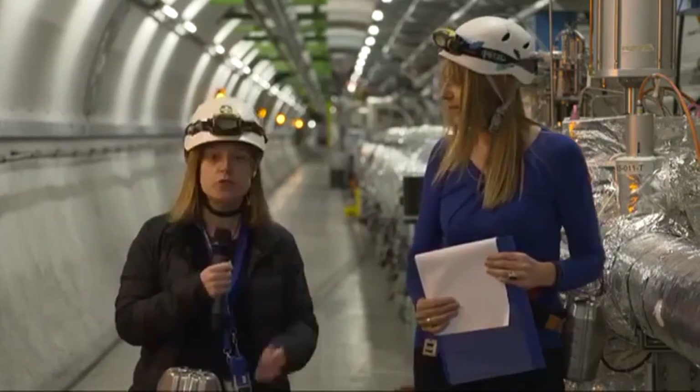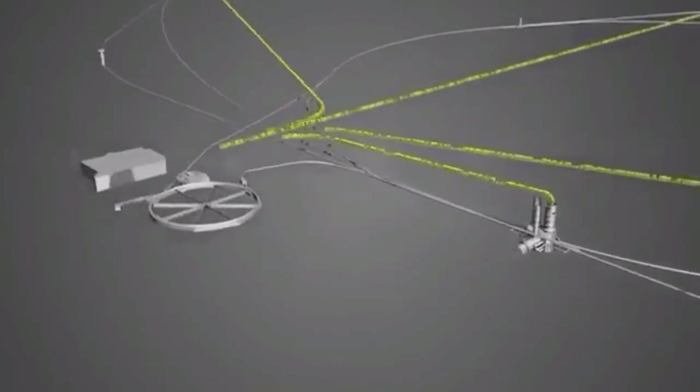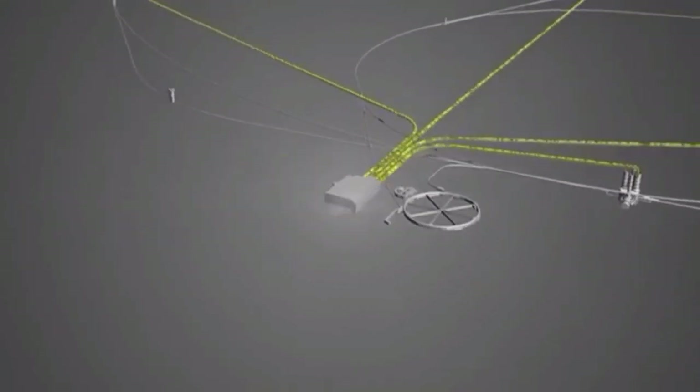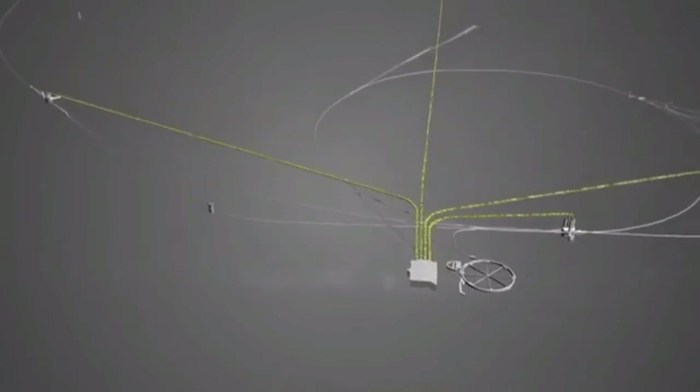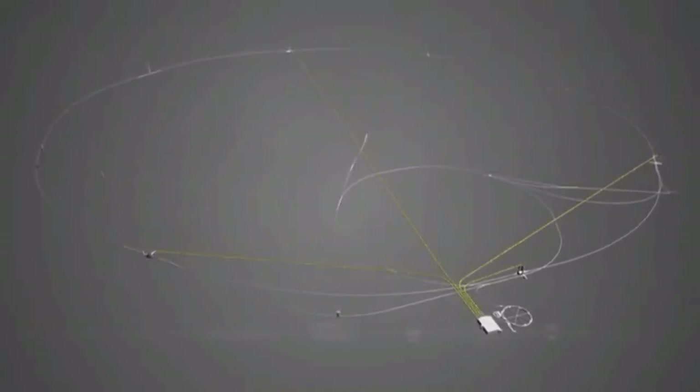From the collisions to the analysis, there is a very lengthy process — you have to process the data, correct it, understand it very well, so it really takes time. Right now, basically the data we are studying is from 2016, not even 2017. We are finishing 2016 data from two years ago, and just a few groups are really into 2017 data.